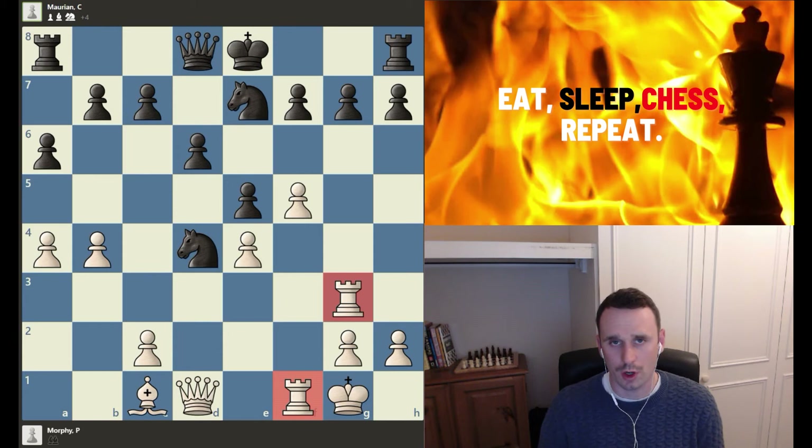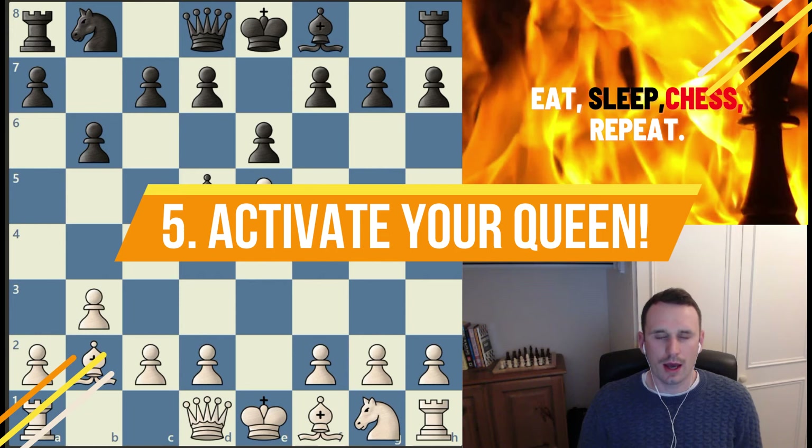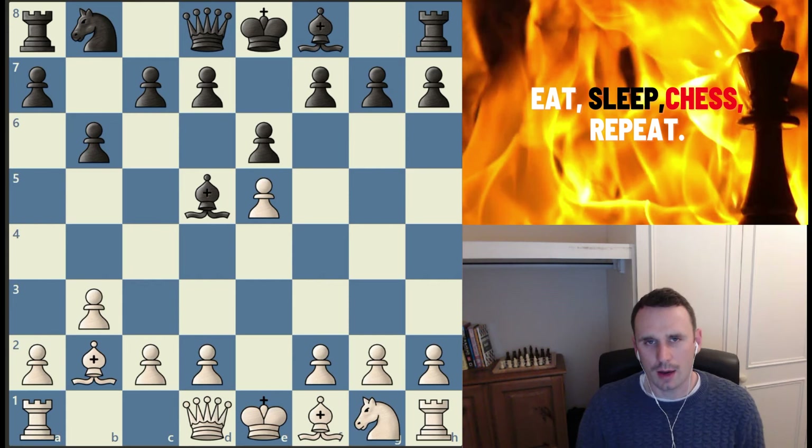A really instructive way of playing here with the rooks from Paul Morphy, and a key one to remember when it comes to my fourth top positional chess concept: activate your rooks, don't let them get blocked out of the game. My fifth top positional chess concept is all about activating the queen.